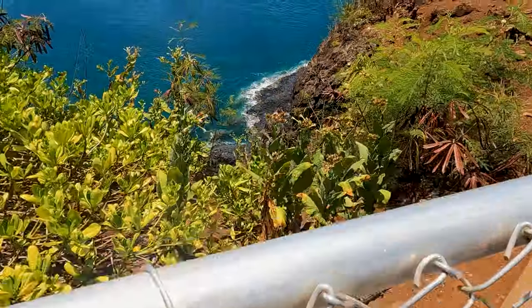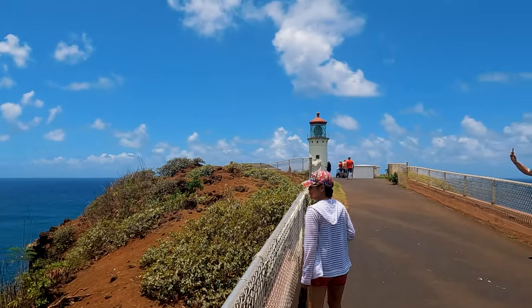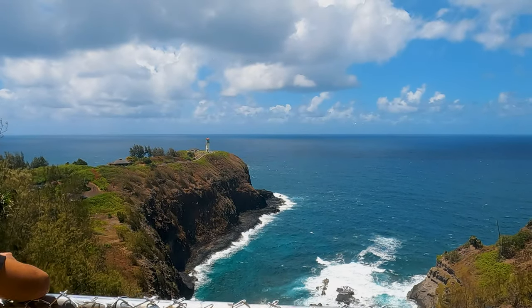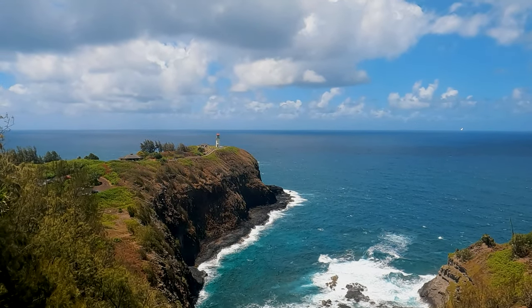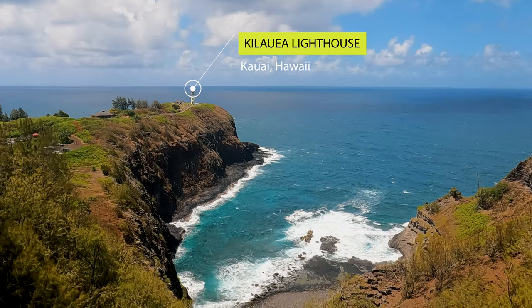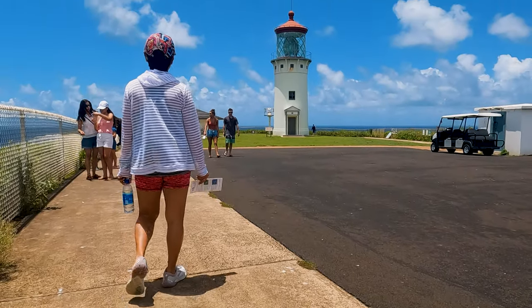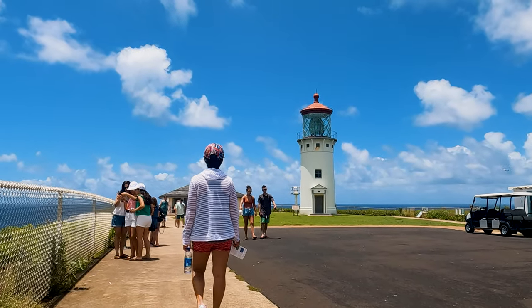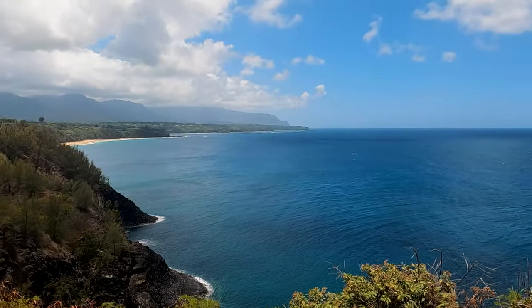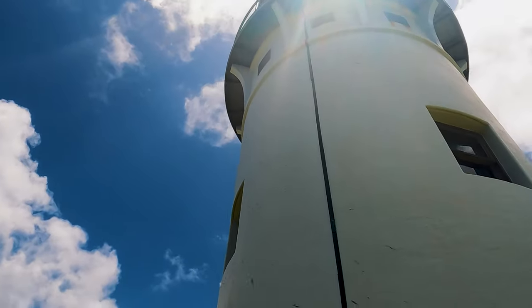Kilauea Lighthouse and National Wildlife Refuge is the northernmost point of the main Hawaiian islands. For me, this is one of the most breathtaking places on Kauai. Before heading down to the lighthouse, take a moment to stop at the upper parking lot outside the refuge and view the lighthouse from the overlook. The lighthouse looks pretty small from this vantage point, but it is a beautiful area to take photos and videos. There is a $10 entrance fee required for adults 16 and older. The lighthouse is set on top of a cliff with a breathtaking 180-degree view. It was built in 1913, and in 1985 it was established as a National Wildlife Refuge.